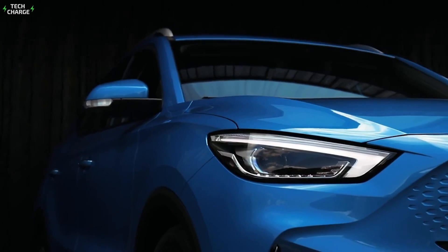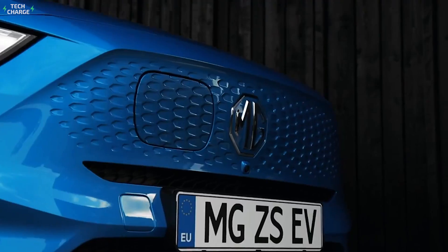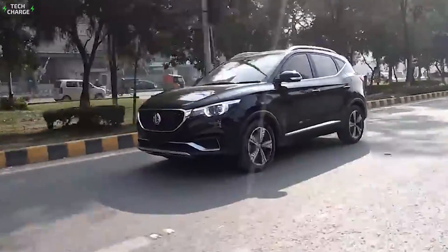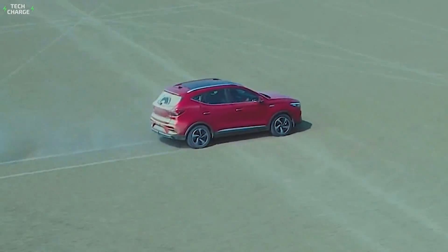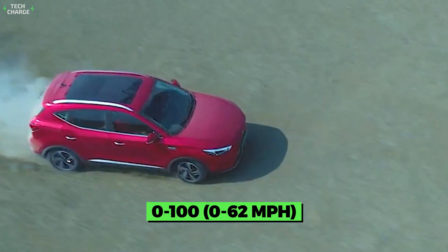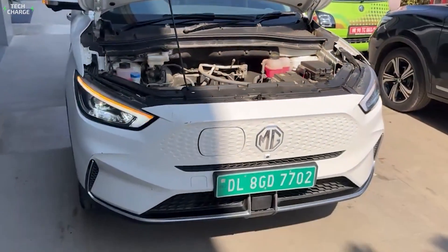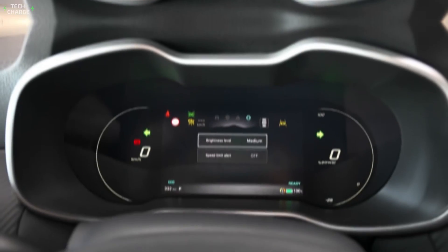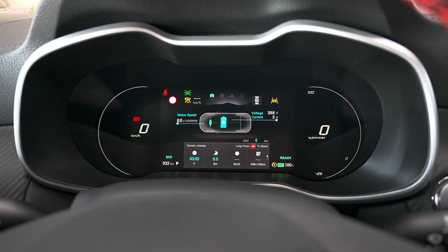But what makes the MG ZS EV such a great proposal is under the skin. Despite the price, the crossover features a pretty capable 175 horsepower electric motor mounted on the front axle, which spins the wheels fast enough to ensure a 0 to 100 sprint in just 8.5 seconds. Then, there is the 50kWh battery pack that provides 460 kilometers of range, while the 80kW charging rate is definitely above average for this price range.